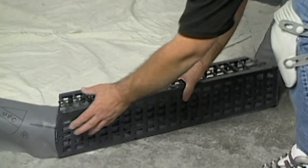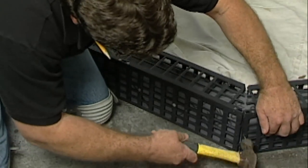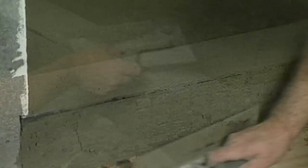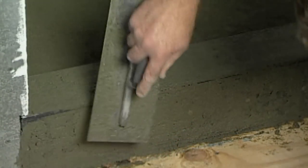Curb Perfect is a companion product — a stay-in-place plastic form designed to eliminate the possibility of nails puncturing the liner on the top or inside walls of shower curbs. It also has a built-in pitch on top to ensure that water is diverted back into the shower.